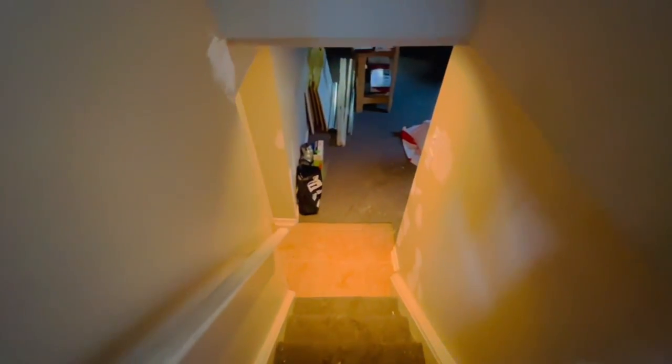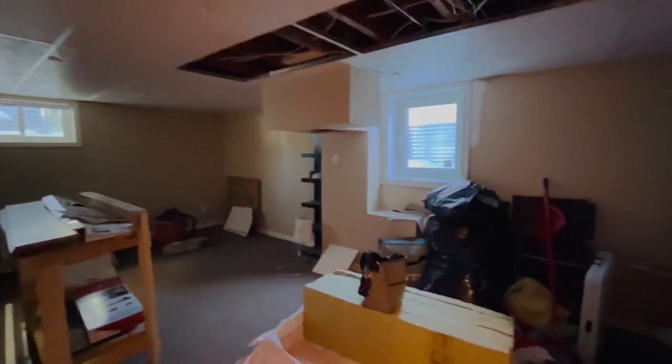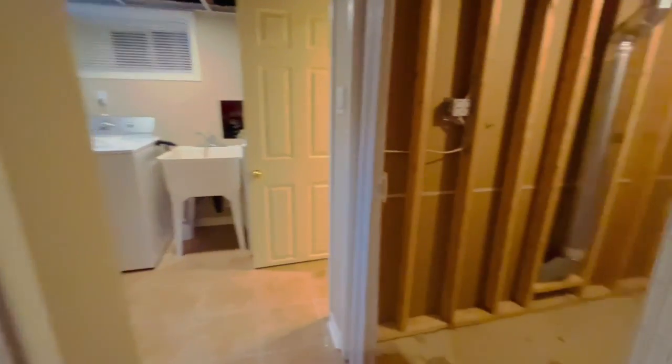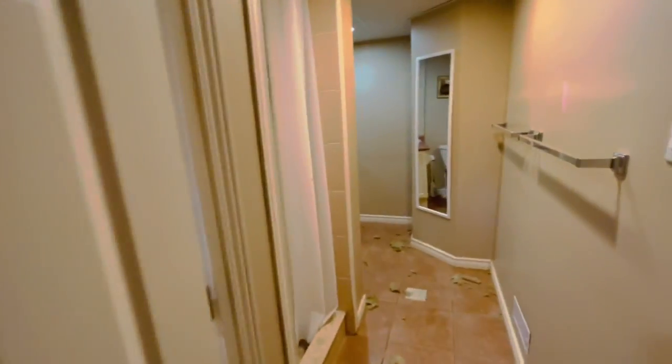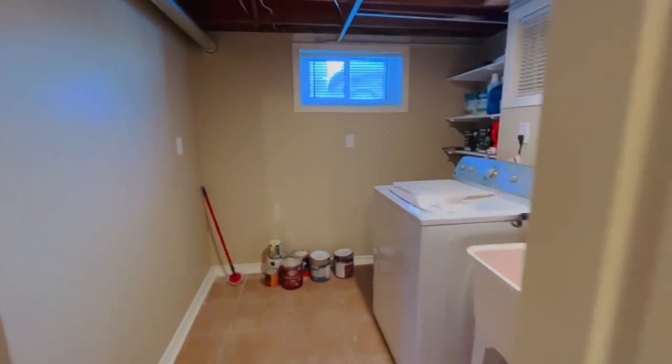This is how the basement looked before — it was dark and messy with an old carpet. Although there are windows, it's still a little dark. There's a furnace area, a washroom with an old countertop and shower, and a room with no light.